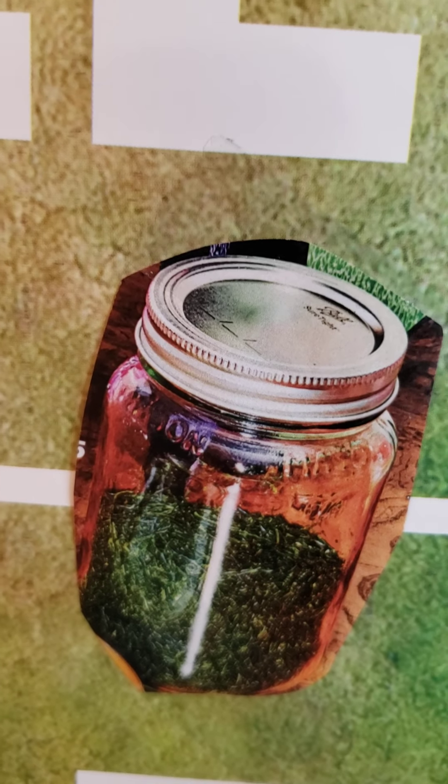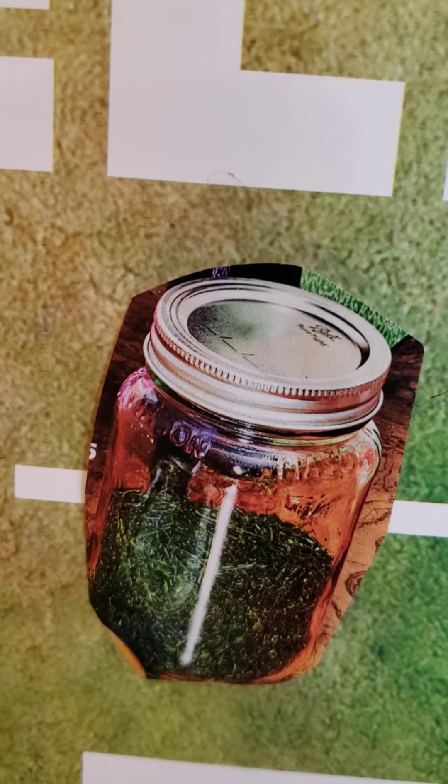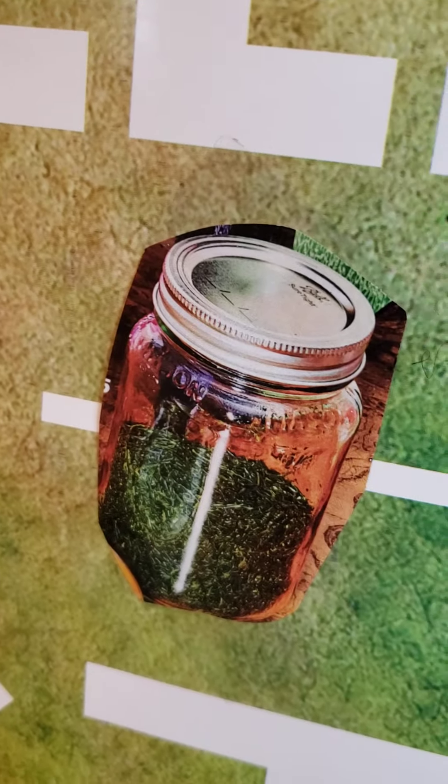Right here is a mason jar with some herbs in it. I put this on here because I'm trying to get into more herbs to better my and my daughter's health. We need it — we all need it. It can be done, but only we can make the change.